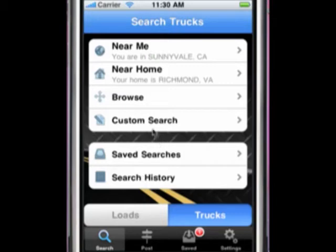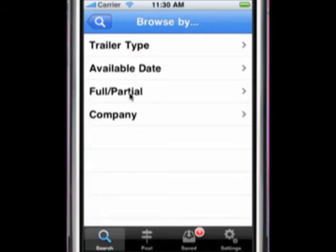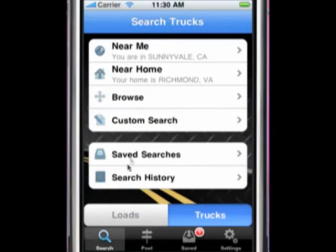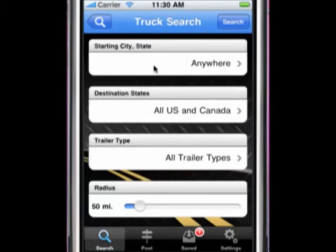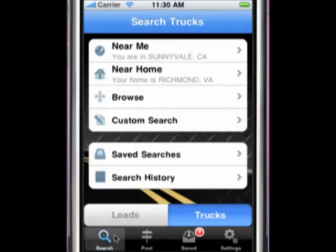There is also a Browse Search option for trucks, allowing you to search by specific traits such as trailer type, available date, full or partial, or company. You also have the option to run a custom search for available trucks, which allows you to override personal settings. You can narrow your search by starting city and state, destination state, trailer type, radius, available date, and full or partial. Finally, the Save Searches option and Search History keep a running record of the last 25 searches conducted on the app.